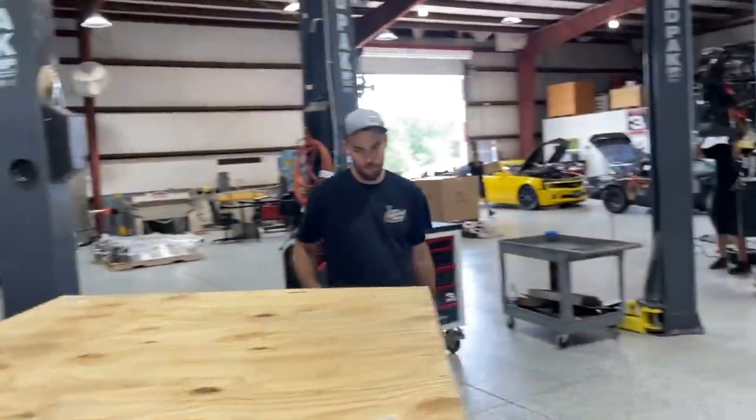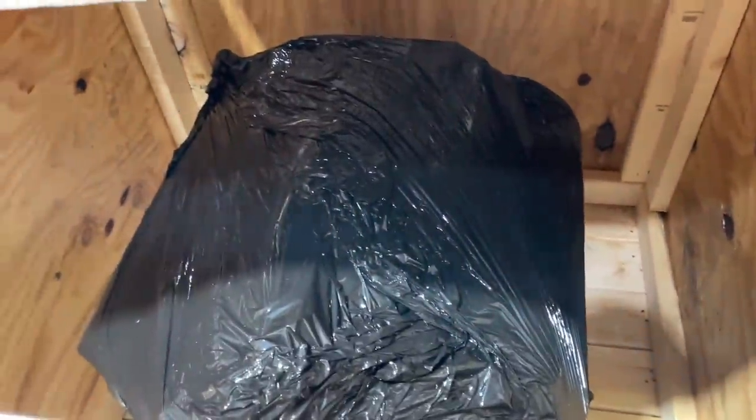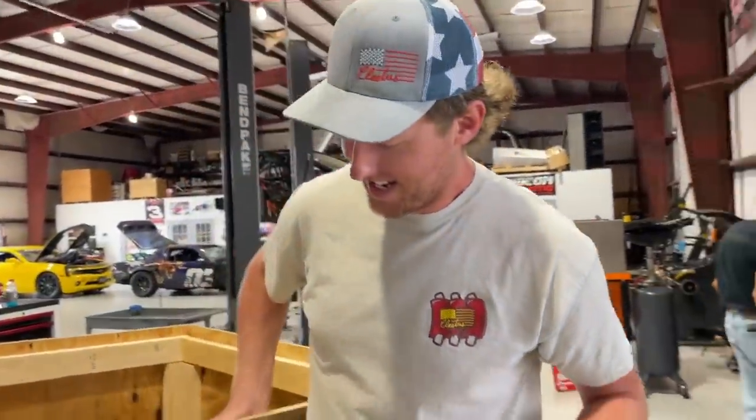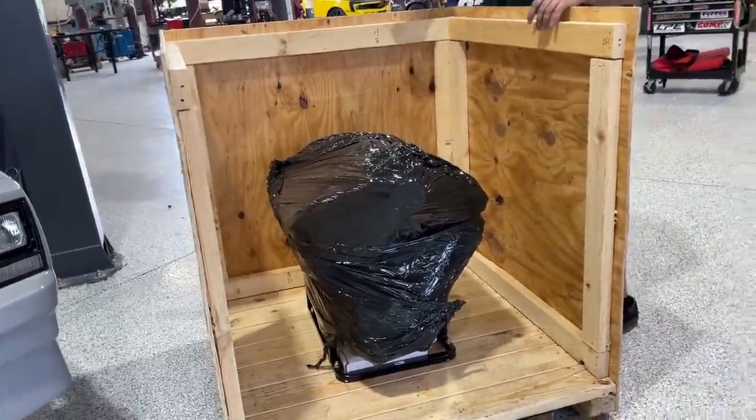So now we have a big engine that's going to be able to handle them horse torques. This here's a 540 cubic inch big block Chevy. This is top to bottom said and done — top to bottom brother. This sucker's assembled, nothing we can screw up.